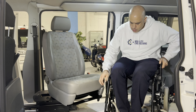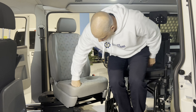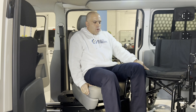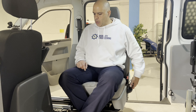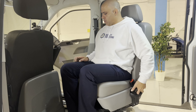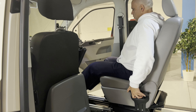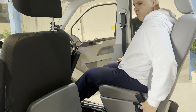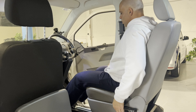So if I was using this particular product, I would basically transfer myself over onto it, store my wheelchair depending on the type of chair, and then engage myself back towards the front. It has up and down movement as well and also has a forward control.